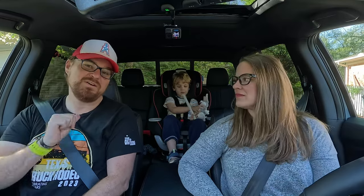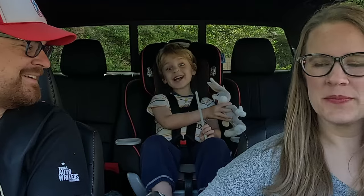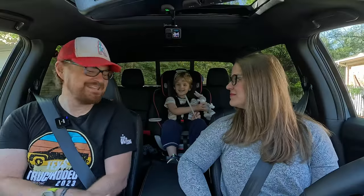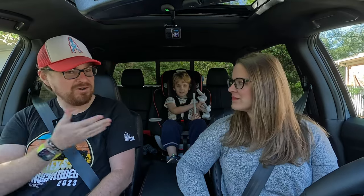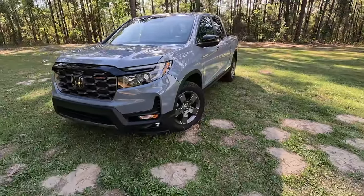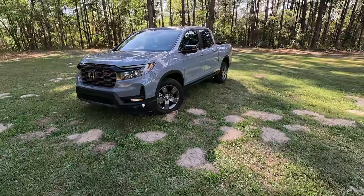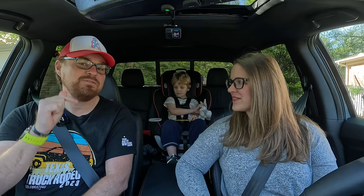Hey Gearheads and welcome to Garage Talk. I'm Cory, I'm Holly, and that's Tucker. In this video, we have got perhaps the best pickup truck for our family life situation. We are in the 2024 brand new Honda Ridgeline Trail Sport, and we're going to tell you how it fits our family of three. Stay tuned.